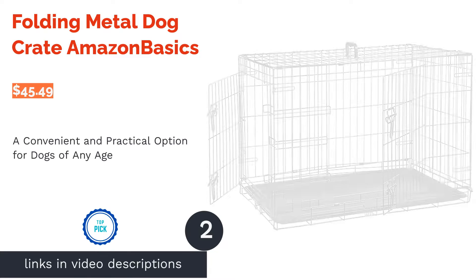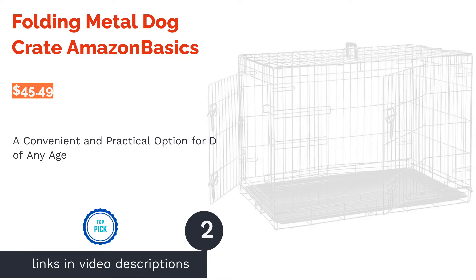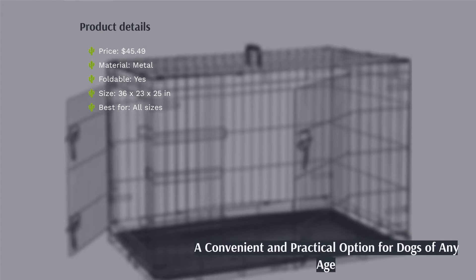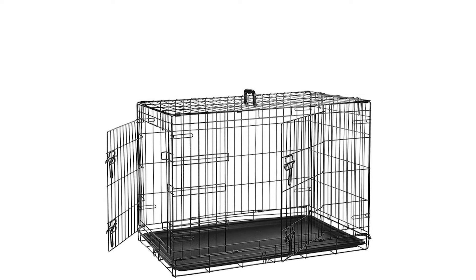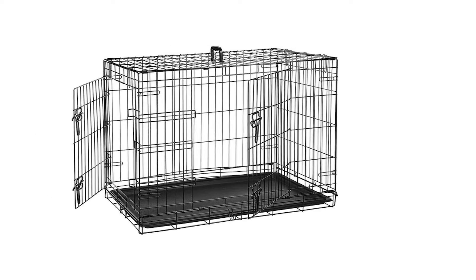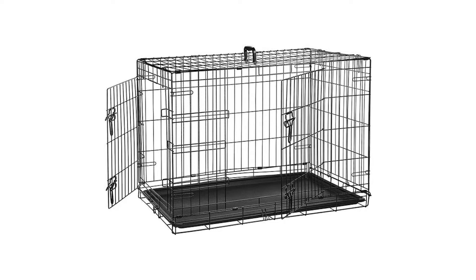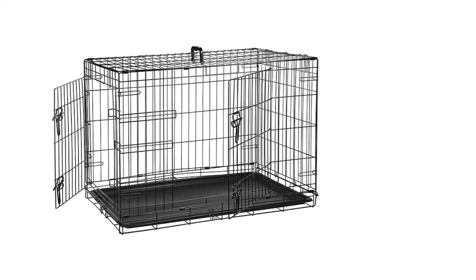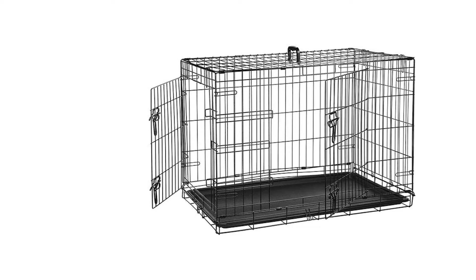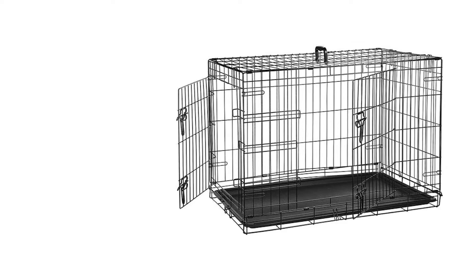The next product on our list is the Folding Metal Dog Crate by Amazon Basics. The free divider that comes with this crate makes it easy to use for both puppies and adult dogs. The two doors make access convenient and easy. It also has a sturdy frame that provides proper ventilation and visibility for your pooch. This crate comes with rounded corners for optimal safety. Reviewers love that the setup is super easy and that you can fold it down in seconds for easy storage and portability.